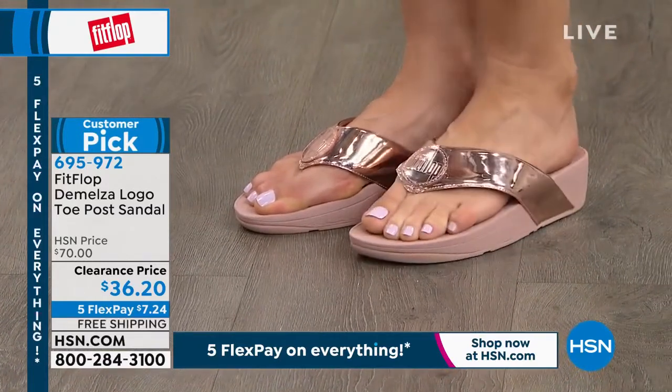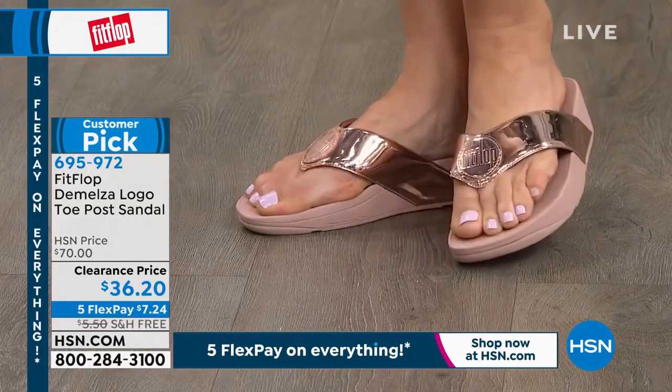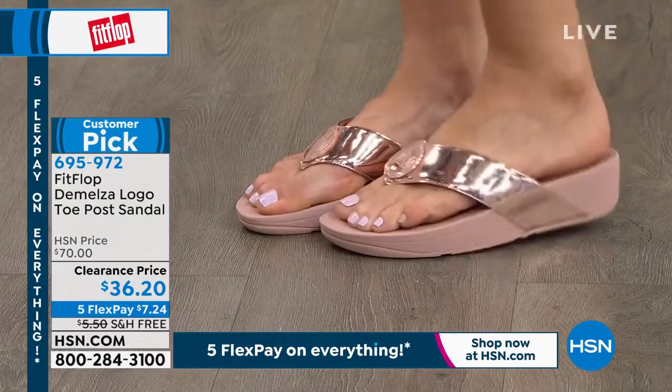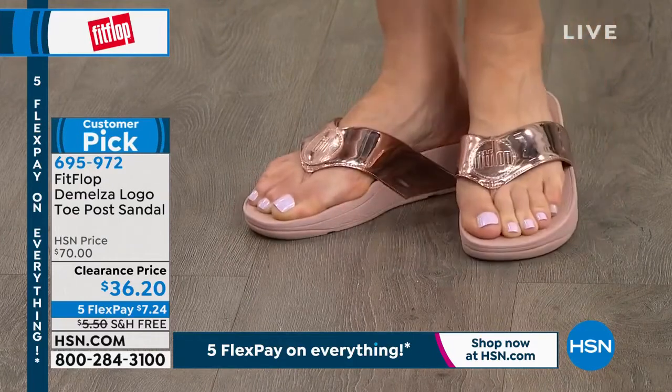This is a flagship FitFlop. When people think of our brand, they think of a sandal that looks just like this. The micro wobble board technology is going to absorb shock, diffuse pressure, and have your podiatrist give you a gold star. So these are great gateway FitFlops.